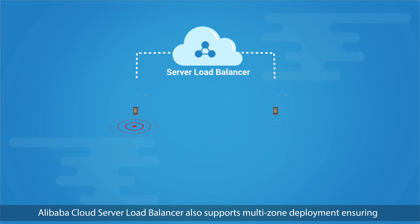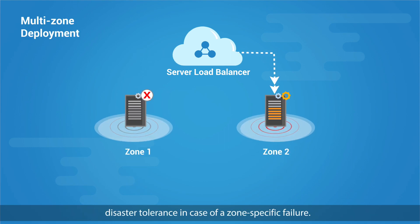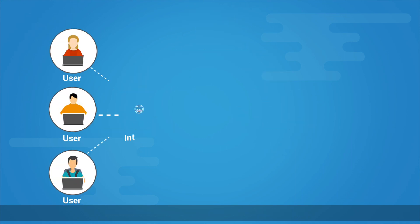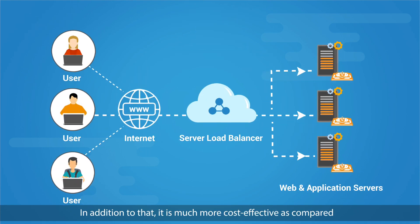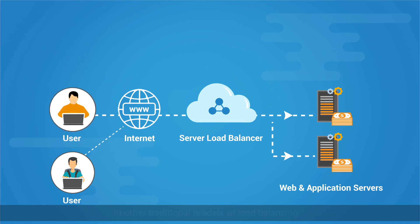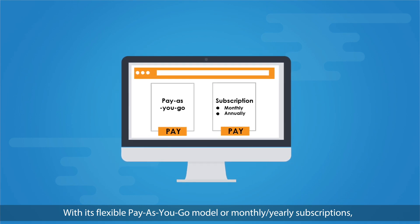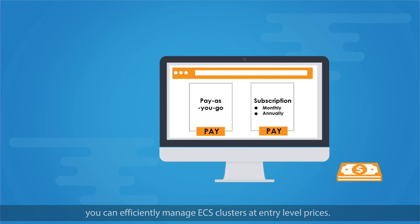Alibaba Cloud Server Load Balancer also supports multi-zone deployment ensuring disaster tolerance in case of a zone-specific failure. In addition to that, it is much more cost-effective as compared to other traditional models of load balancing. With its flexible pay-as-you-go model or monthly and yearly subscriptions, you can efficiently manage ECS clusters at entry-level prices.